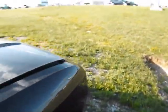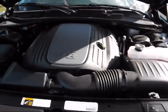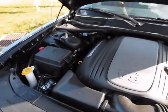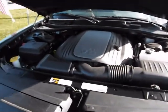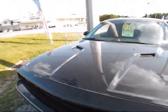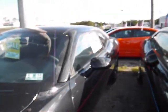Let's go ahead and take a look under the hood. 5.7 Hemi V8 — very quiet after it's settled down, but it can be very loud though.